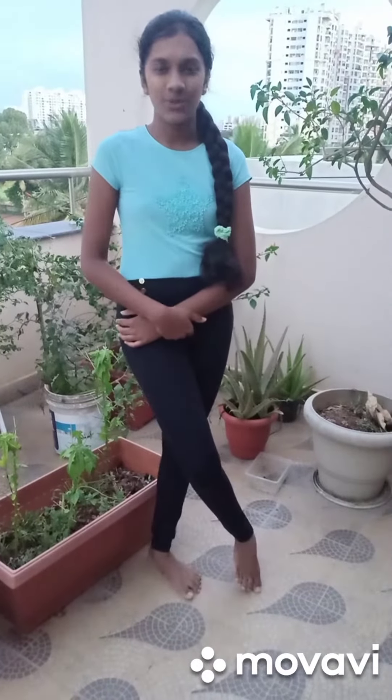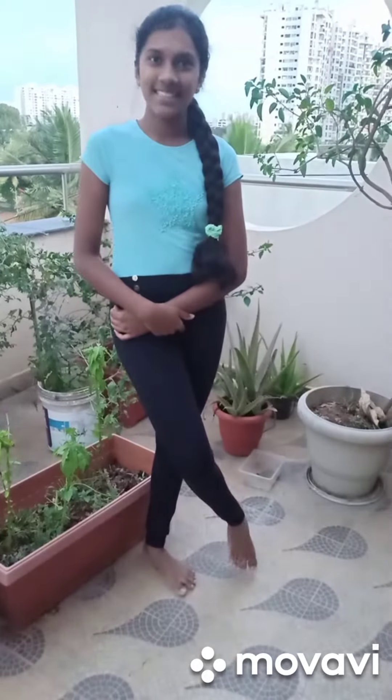Happy World Environmental Day to all. This is Kashvi. World Environmental Day is celebrated on June 5th on a yearly basis throughout the world, in order to bring awareness to everyone and to remind us that nature should not be taken for granted.